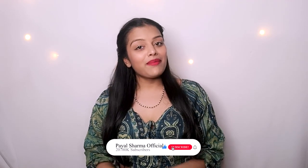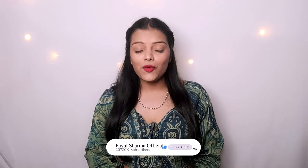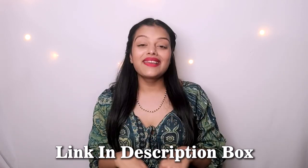I hope you like this video. Don't forget to check the link in the description box for all products — this lipstick link is also in the description box.